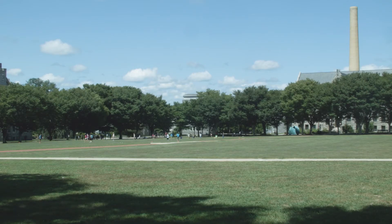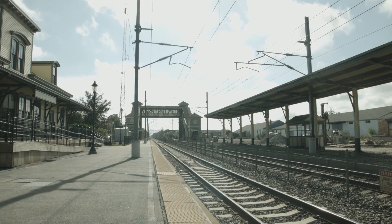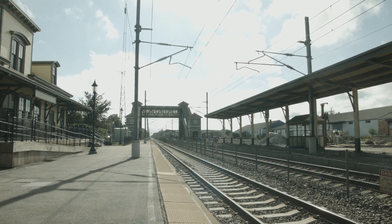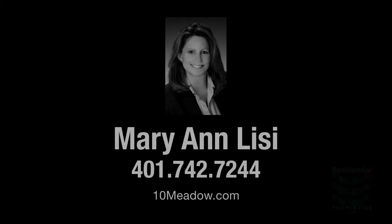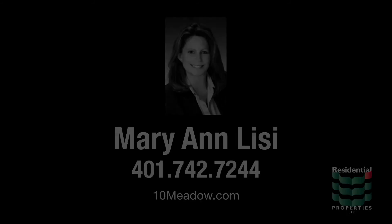The educational facilities of the University of Rhode Island are less than eight miles away, while easy access to the Kingston train station simplifies travel to both Connecticut and New York. For more information on this property, please visit the property website or contact Mary Ann Lisi at 401-742-7244.